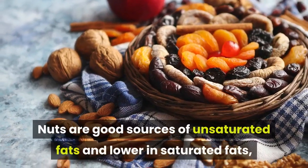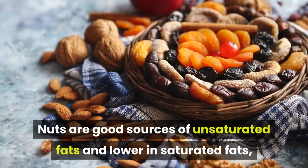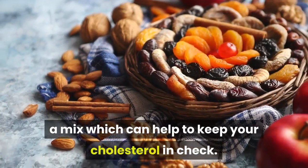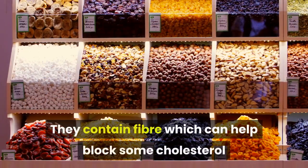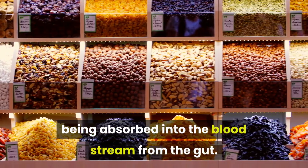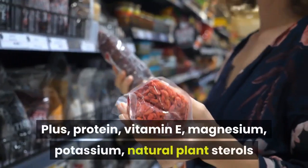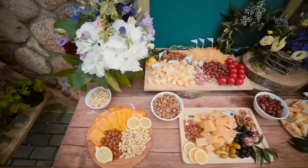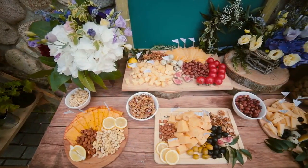3. Nuts. Nuts are good sources of unsaturated fats and lower in saturated fats, a mix which can help to keep your cholesterol in check. They contain fiber which can help block some cholesterol being absorbed into the bloodstream from the gut. Plus protein, vitamin E, magnesium, potassium, natural plant sterols and other plant nutrients which help keep your body healthy.